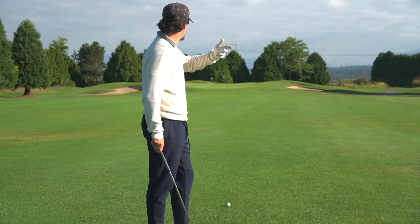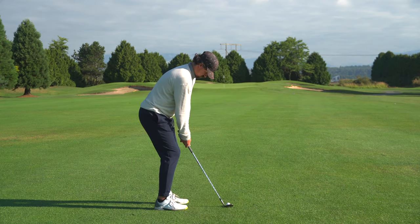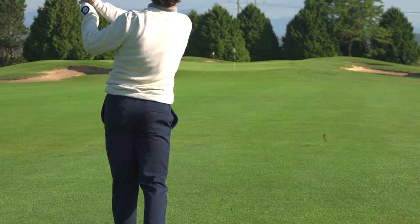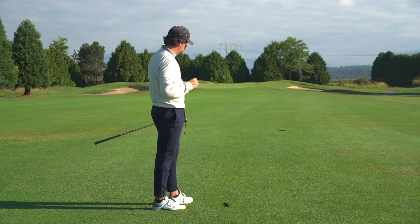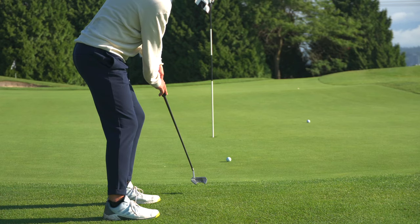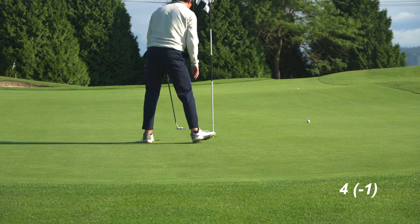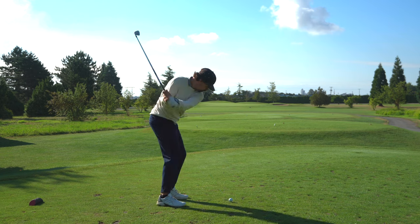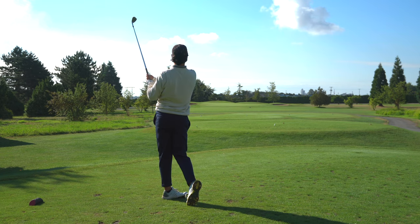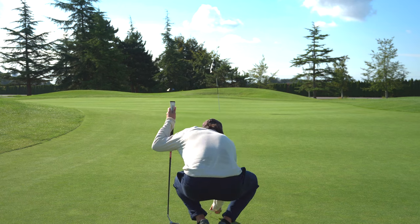27 yards to the front pin, I got my 60 degree — pretty stock shot here, just good contact. Just a touch short, but we have an uphill cut to birdie. Just inside 40 feet — heartbreaker, left to right, all about speed on these ones. I can't believe how slow that is.